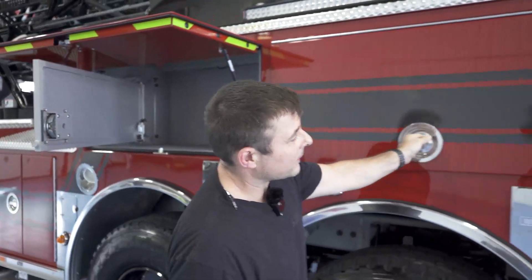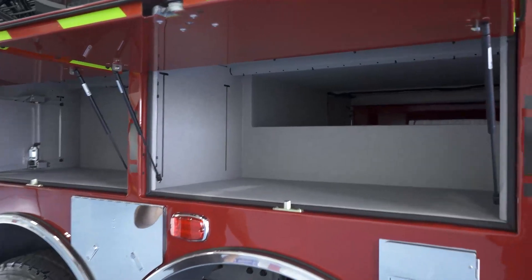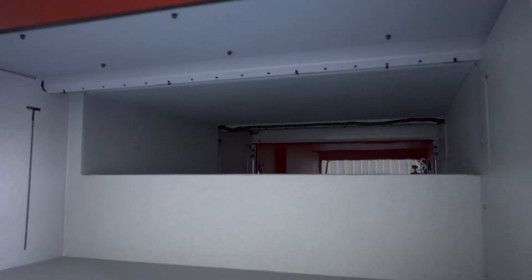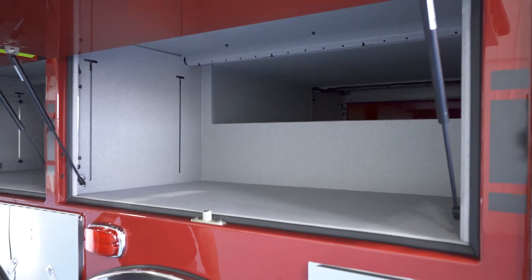We've also got another wide-open compartment here. A lot of these compartments that are left wide open — we're actually going to use a company called Redline Works out of the Chicagoland area. They're going to help us complete the outfitting with shelving, bracketry, and whatnot.